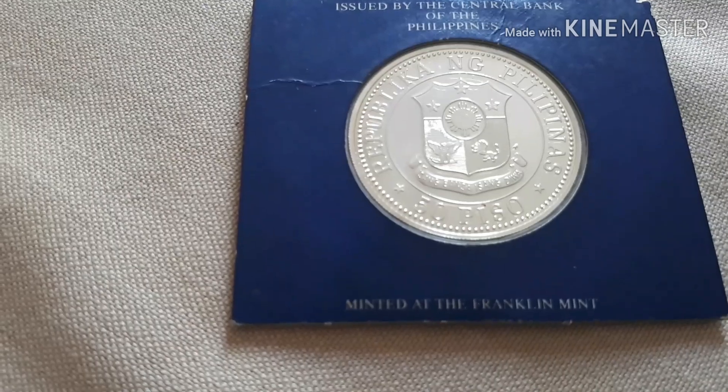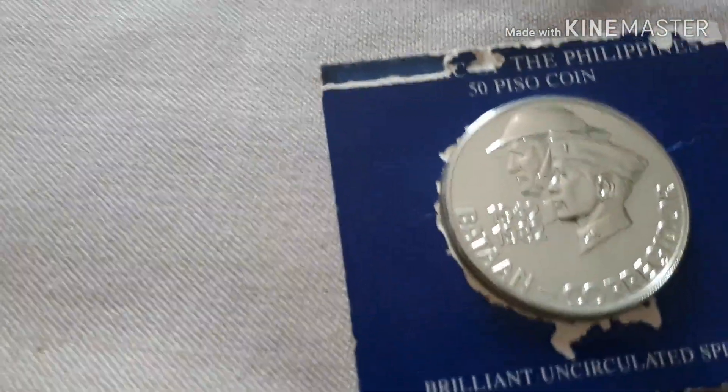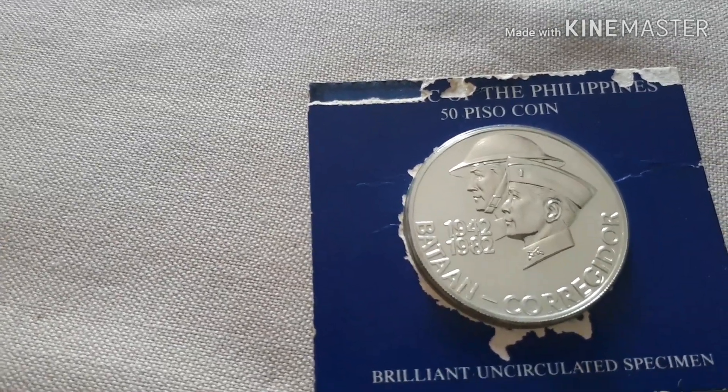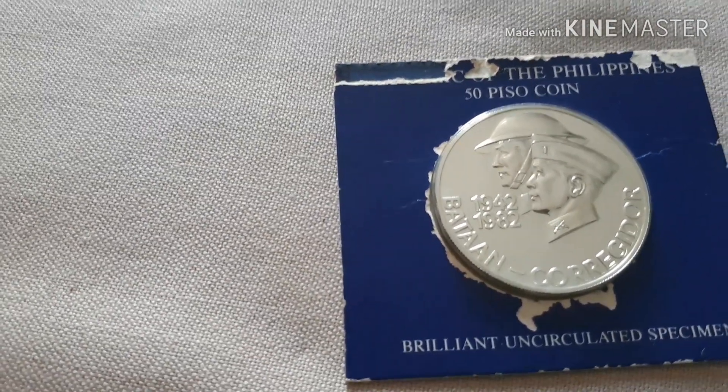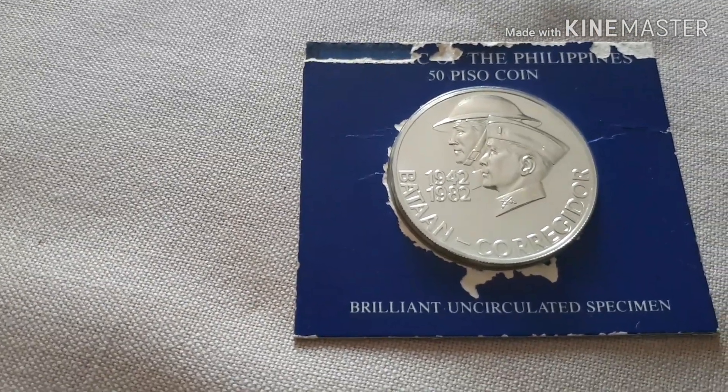Minted at the Franklin Mint. This is the Bataan Corridor, 1942 to 1982. This is a Brilliant Uncirculated Specimen.